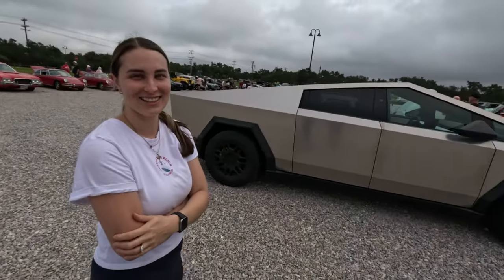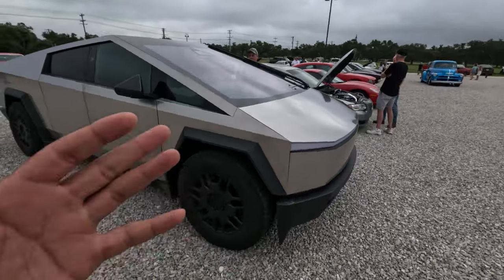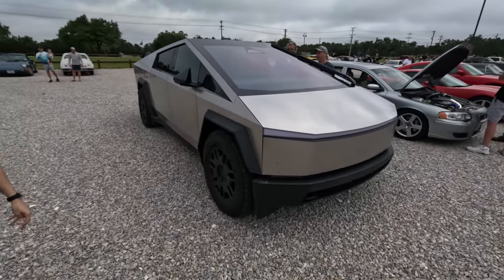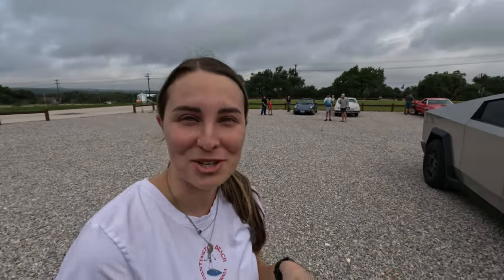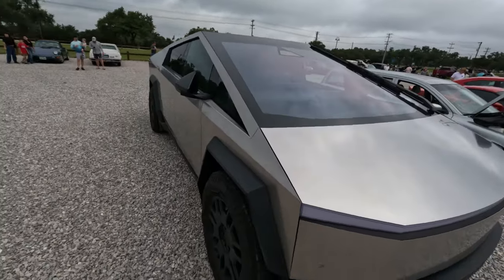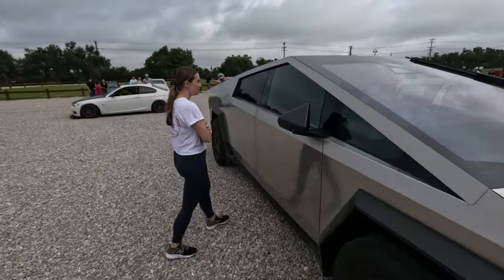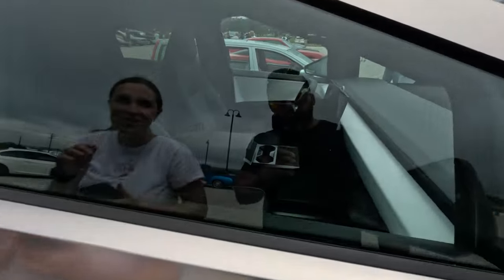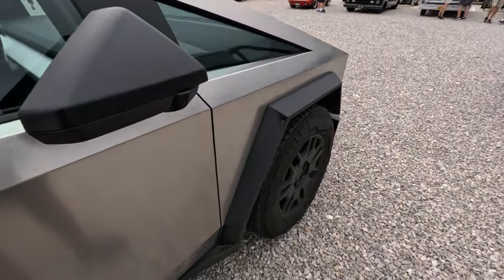We're going to talk about the Cybertruck because Ashley has never seen one this close in person. I mean, we practically live in Austin. I see these things almost every single day on the road, on the highway, on the Tesla delivery trucks. I'm not going to lie — I don't hate it. I'm starting to understand the dumpster references, respectfully. I actually don't hate it. It's really big. I didn't realize how big it is. Now that I'm standing next to it — this thing is kind of big. Everything's so geometric, sharp edges. Foundation Series — I don't know what that means.